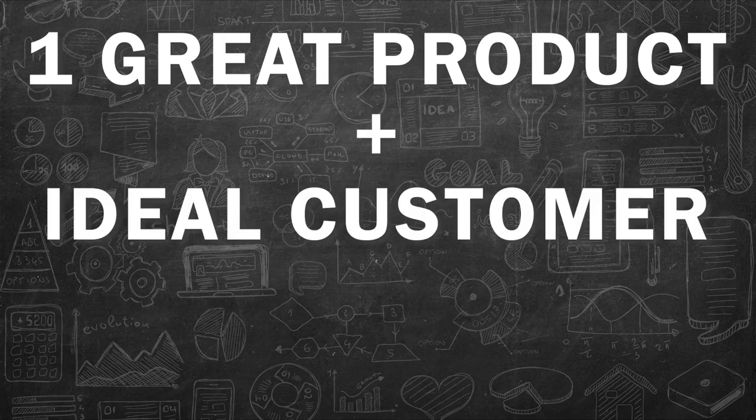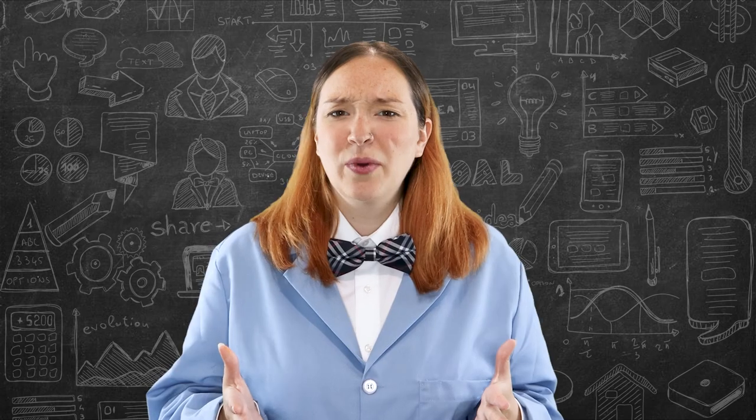Really, when you look at e-commerce success in its basic form, it's a very simple formula. You need one product people love, plus your ideal customer, and then boom — sales. Wait, that's math, not science.